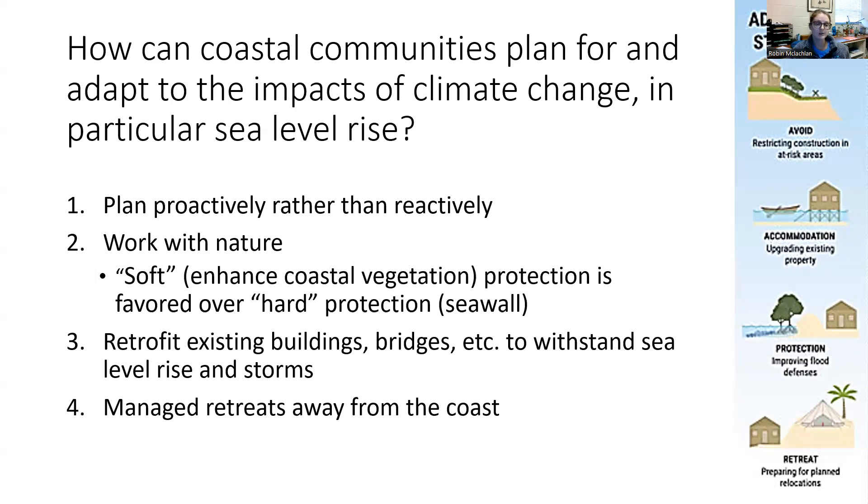Second, we need to work with nature. We're finding more and more often now that soft enhancements are actually more productive than hard enhancements. For example, building a living shoreline with oysters and vegetation is actually more cost effective — and just more effective in general — than building hard structures like a concrete seawall.